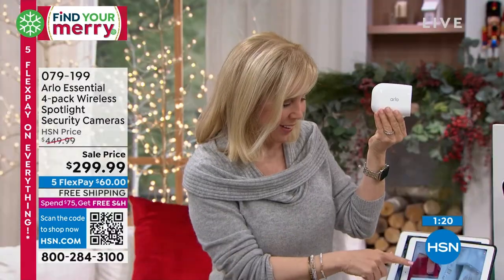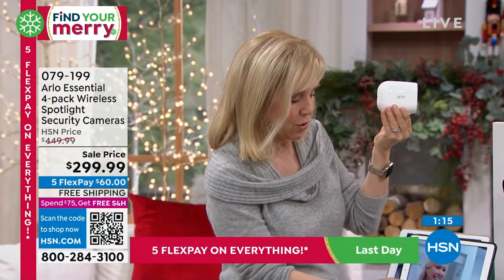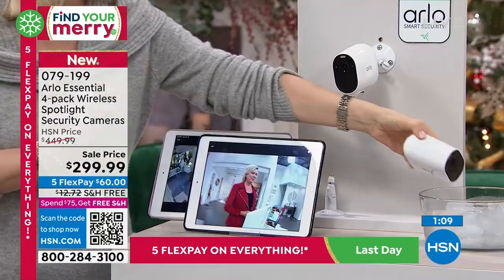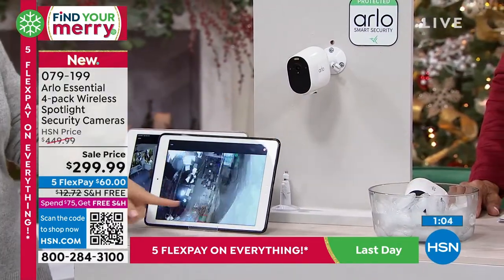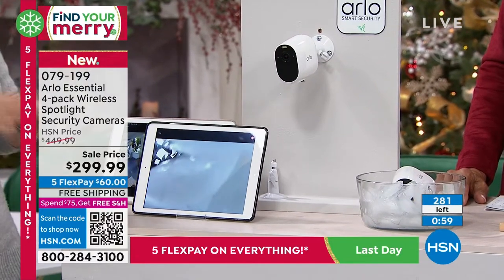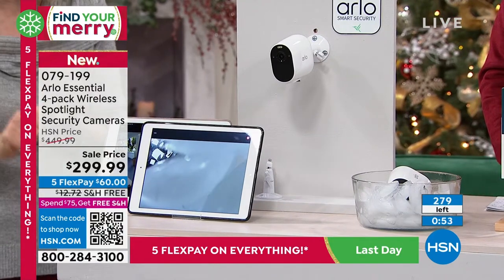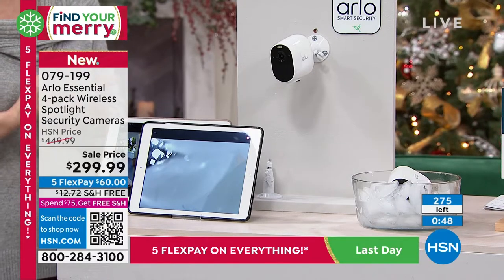Everyone in your family can share the app. I'm pointing my camera at Callie here, showing you that on the live feed you can pinch and zoom. Also, these are all weather. I'm going to take this camera and put it in the bowl of ice — it does not matter where you live. You can see it's still working. These are year-round, wire-free Arlo's top-selling security system. This is called their Essentials line — their most affordable and most popular.